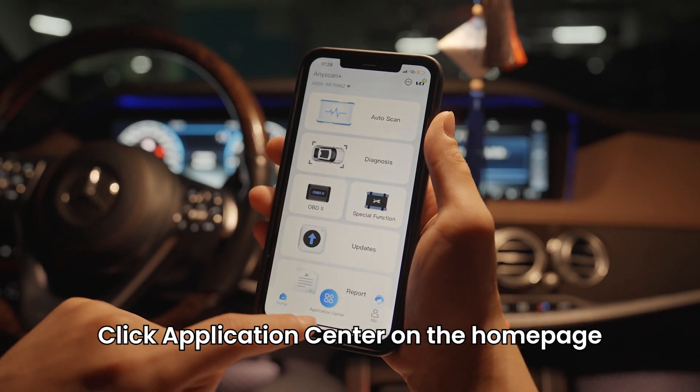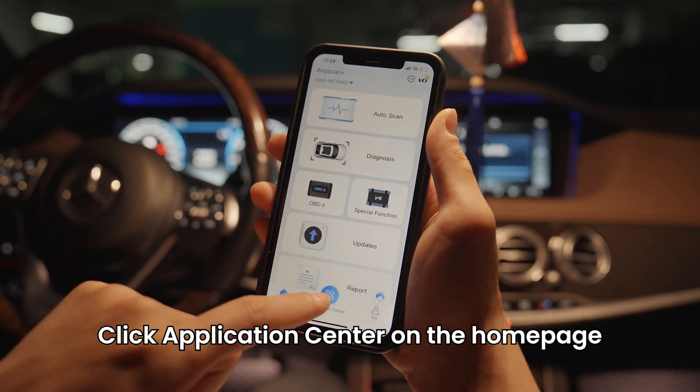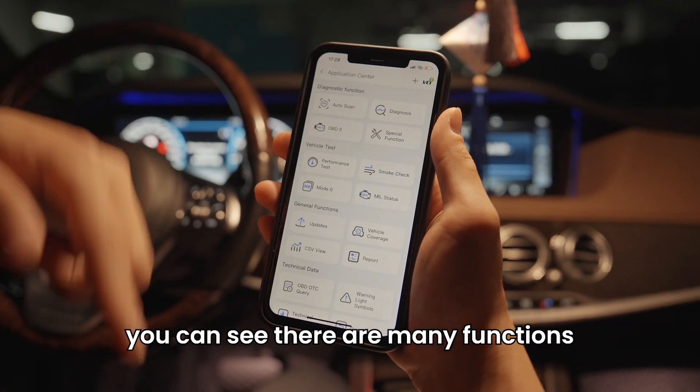Click Application Center on the home page and you can see there are many functions available.